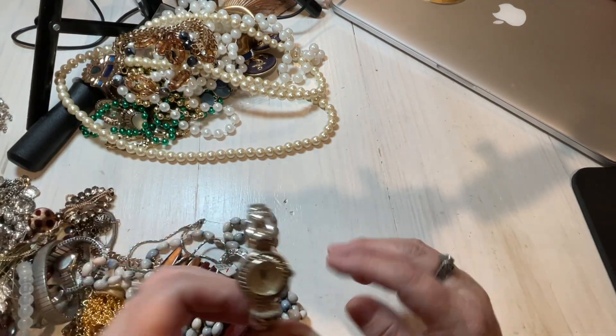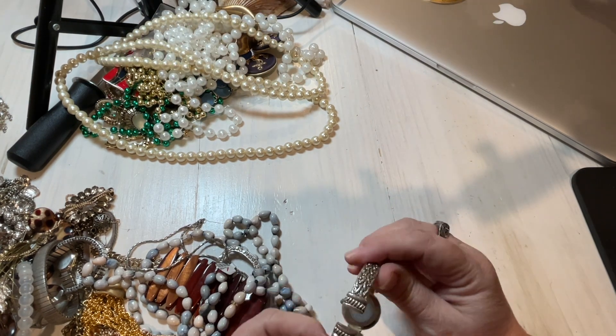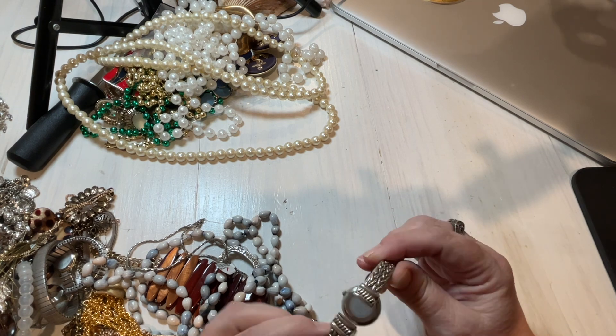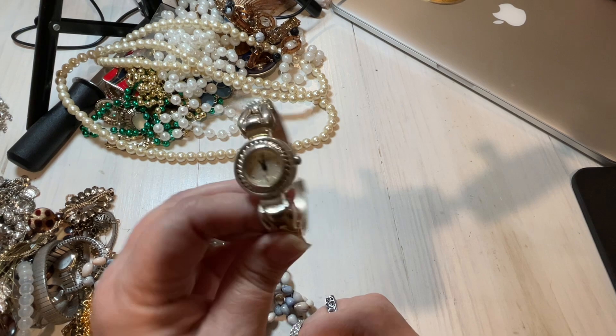We have a watch. It is by Geneva — it's elite. It needs a battery. So let's just say four dollars.